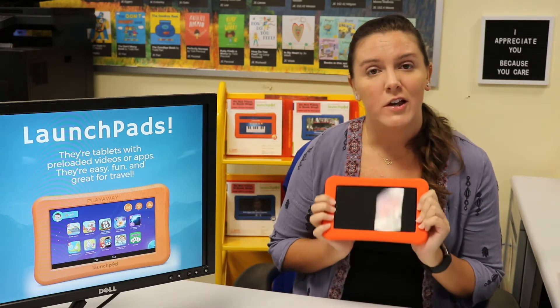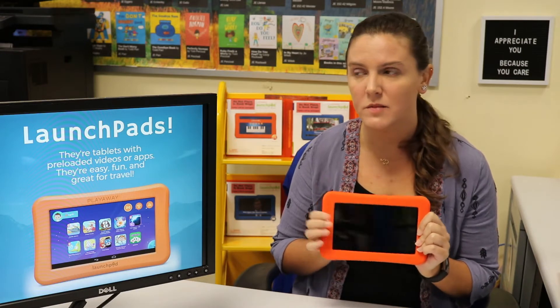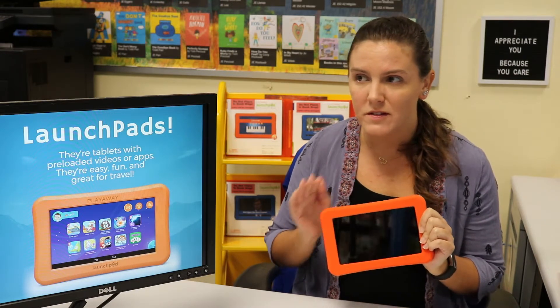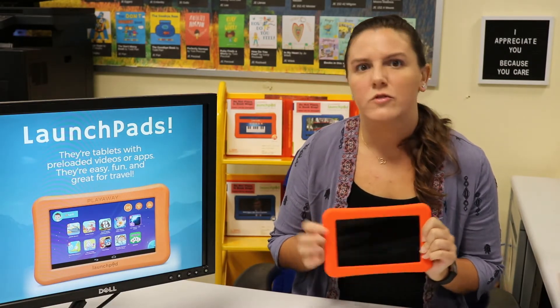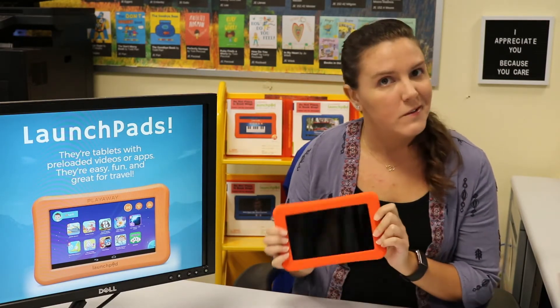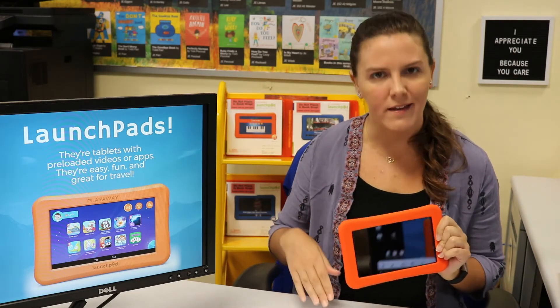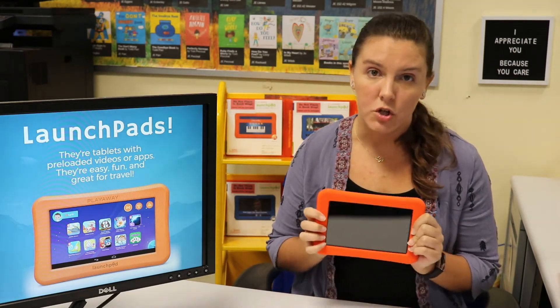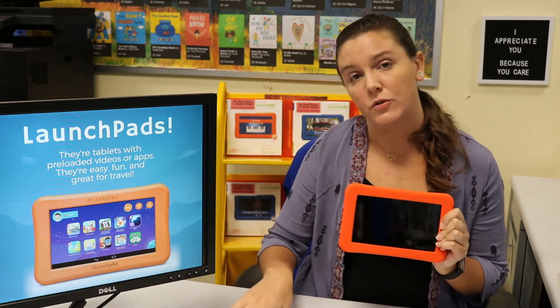You can check out one Launchpad per library card, and they can be checked out for seven days. Since it's in the children's room, there are no late fees — there are no late fees on anything in the children's room. We have so many of them spread around all eight libraries, so there's going to be a bunch at your local branch, but you can also ask us to send ones from other branches over to you.